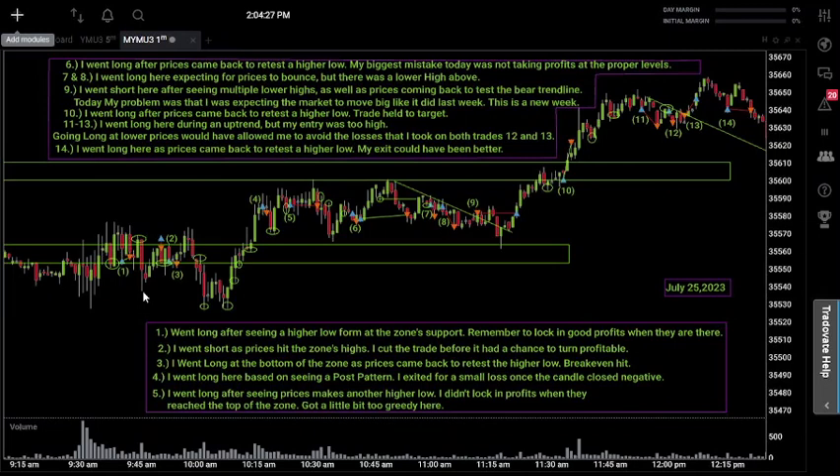Trade number two: at the top of the zone, I went short as prices hit the zone's highs, but I cut the trade before it had a chance to turn profitable. I feel this was justified — if I just went long on trade one, that's the direction I need to trade the zone from this point forward. I don't like to trade both the long and short side of the zone; I want to pick one and stick to it. So I cut trade two, and even though it would have worked, I feel I made the right decision.